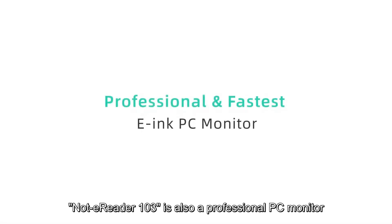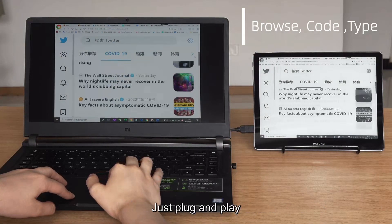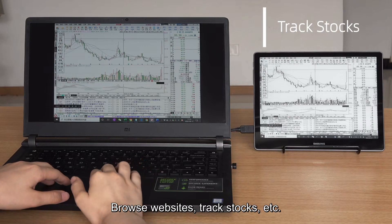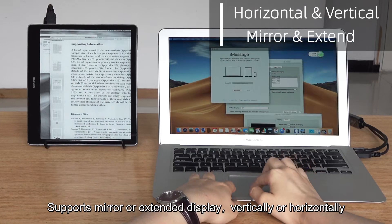Nott eReader 103 is also a professional PC monitor. Easy to set up with HDMI connection, just plug and play. Browse websites, tracks, docs, and more. Supports mirror or extended display, vertically or horizontally.